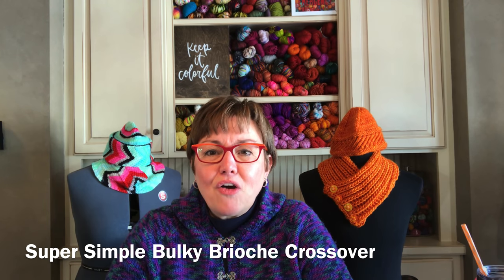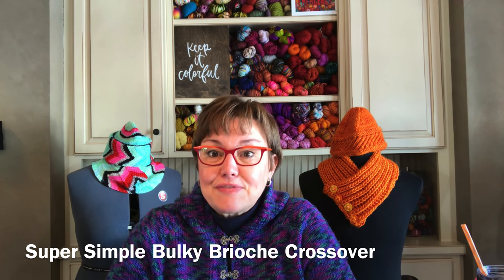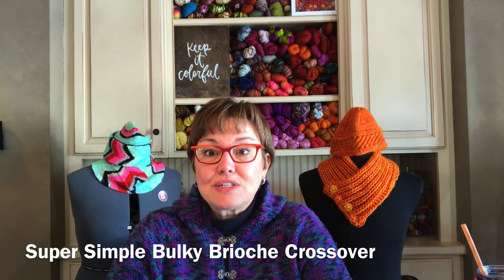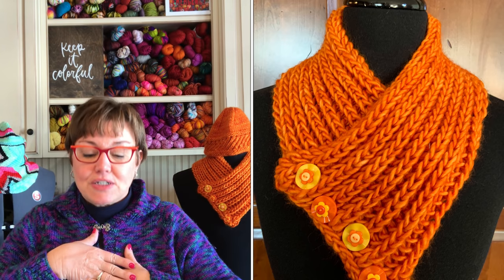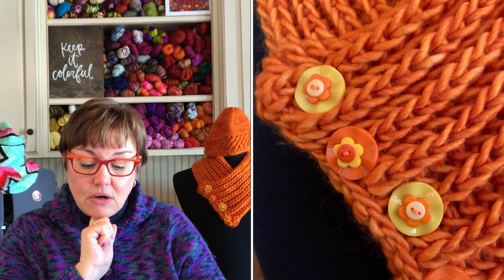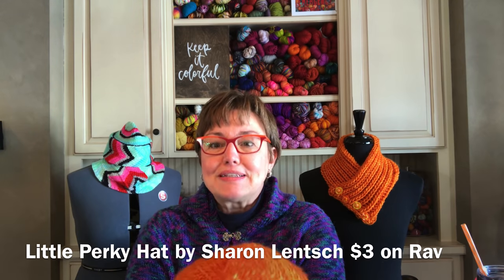I saw this one and thought, oh, I have buttons — you guys know how much I love buttons. So I gave it a try. It is free on Ravelry and was super simple to knit. You just cast on, do your brioche stitch back and forth until it's long enough to cross over. I used one skein of Madelinetosh ASAP yarn, which is a super bulky with 90 yards, and got this done — which is really hard to believe.